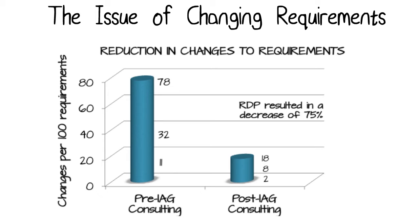you'll see in organizations that we've worked in — before we were involved on projects, I think it was 32 projects total counted here — the high number of changes per 100 requirements was 78, the low is 11, and the average was 32.